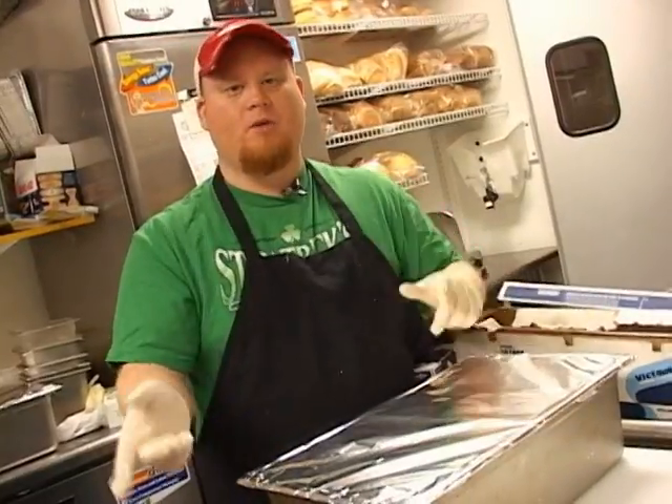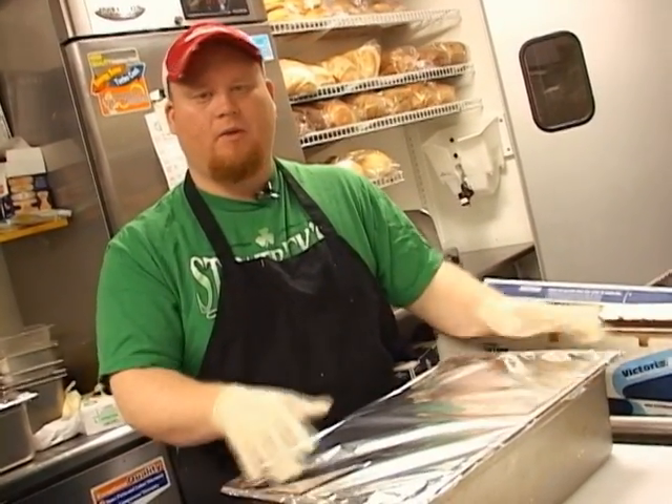Once we put these in the oven, I'm going to show you how we do the cabbage and the red bliss potatoes to complement the rest of this dish into our traditional corned beef and cabbage.